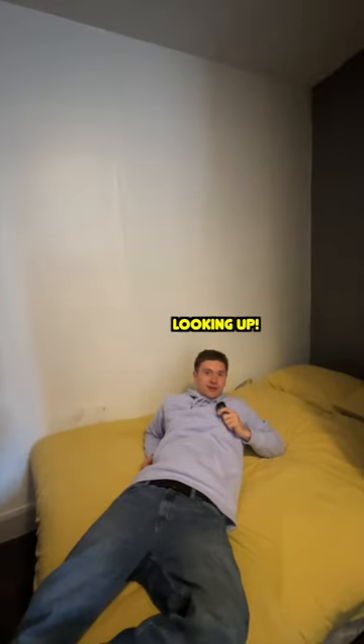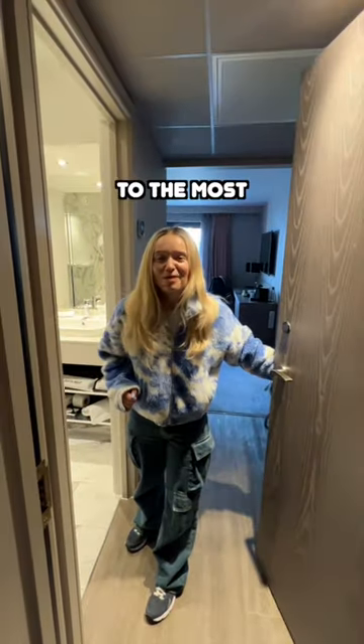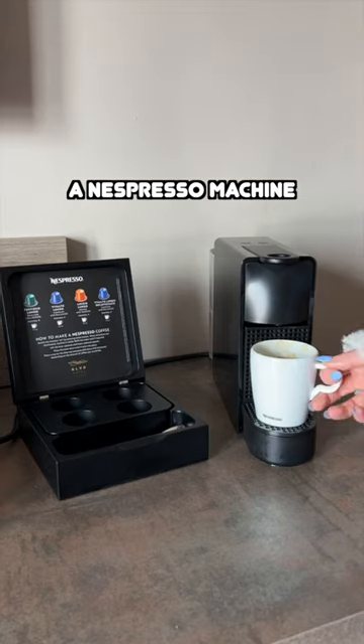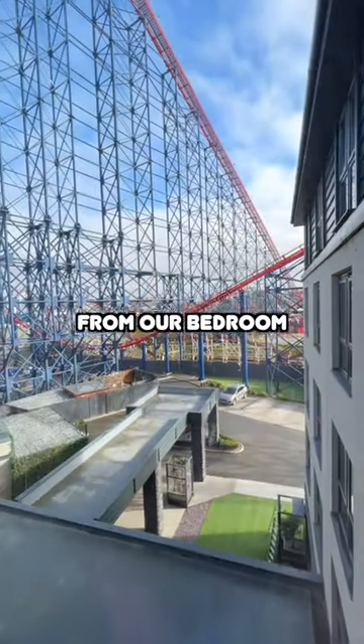But things are looking up because we're about to check into the most expensive hotel. Welcome to the most expensive hotel in Blackpool. We are staying in a suite. We have a living room, a bedroom and a bathroom. An espresso machine, Balmain shower gel. But we also have something very interesting — a view of the Big Dipper from our bedroom.